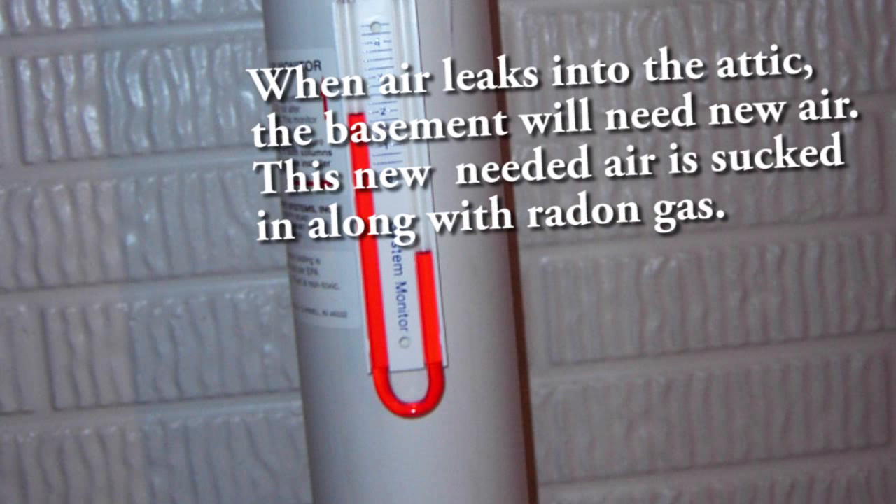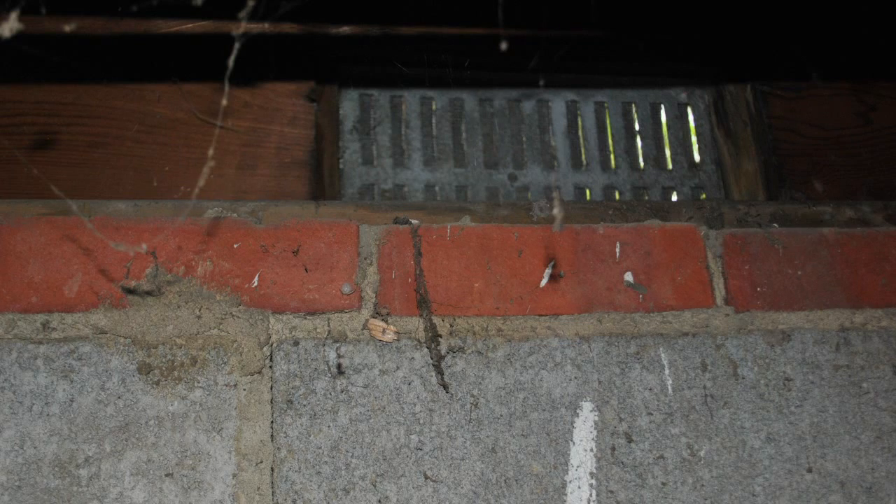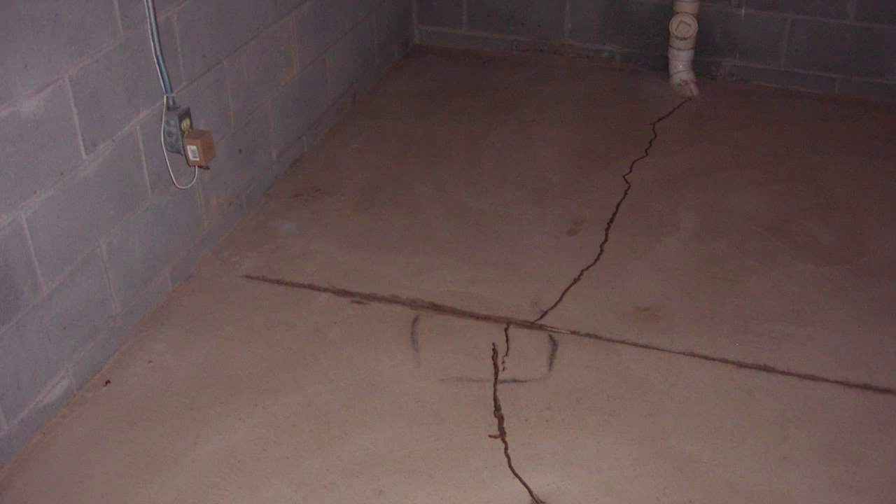These conditions permit radon to be sucked out of the ground at cracks, holes, sumps, crawl spaces, slabs, penetrations, and joints.